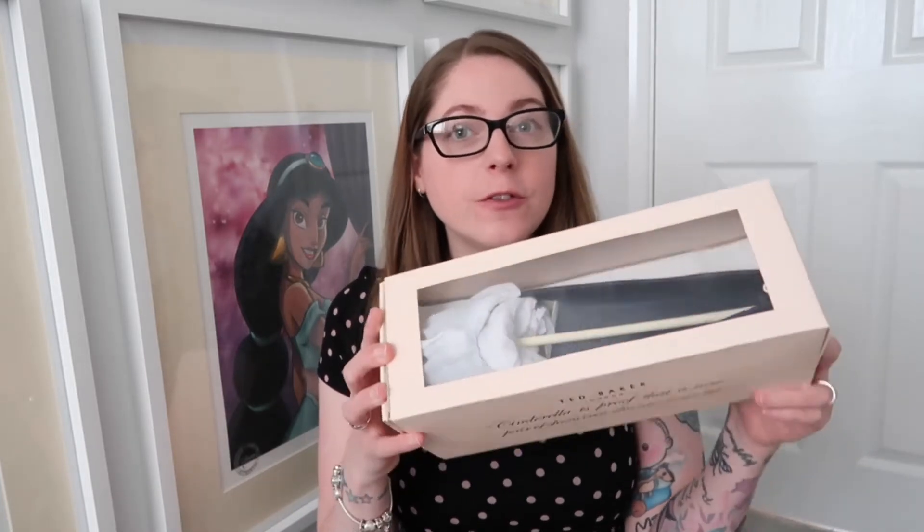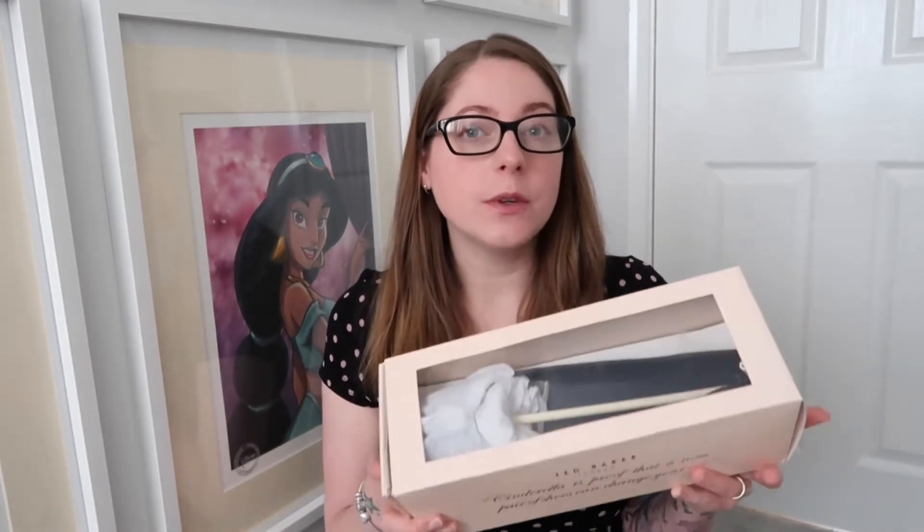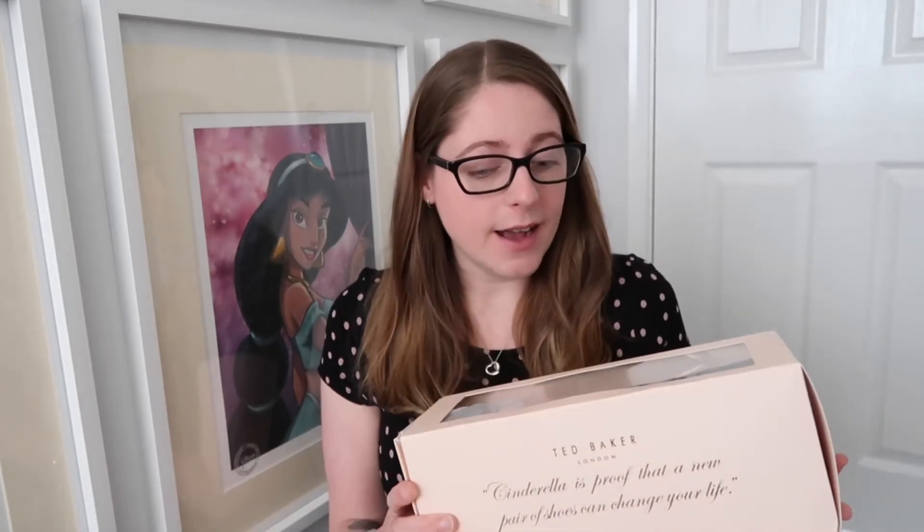Let's start with the shoes. I'll link everything I bought down below — I got some really good discounts, so if you're looking for anything yourself I'd definitely recommend the stores I bought from. First up, from John Lewis, I wanted some shoes. These are Ted Baker and I paid £48 for these pumps. I wanted to try flats as well — I don't do very well in heels. These should have been £69 but I paid £48, so I'm really happy with that.